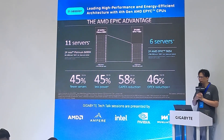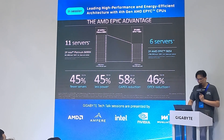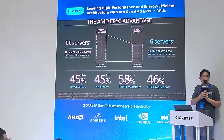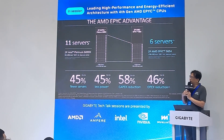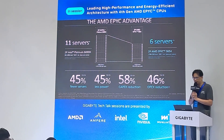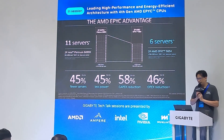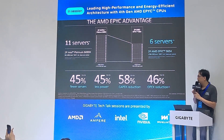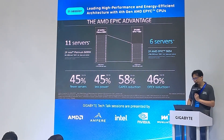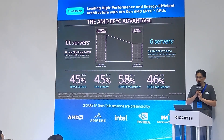Here is an example comparing with our competitors. If a customer wants to purchase servers in their rack and adopts AMD EPYC 9654 instead of our competitor's equivalent, they can save 40 percent on server count, reduce 45 percent in power for server operations, achieve 55 percent lower CapEx, and 46 percent lower OpEx. On performance, energy savings, and TCO, choosing AMD EPYC provides significant advantages.